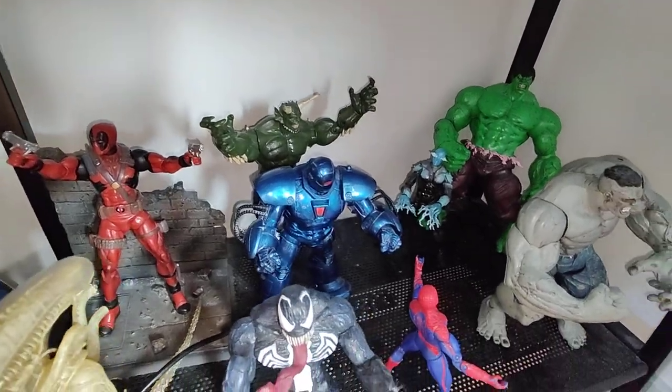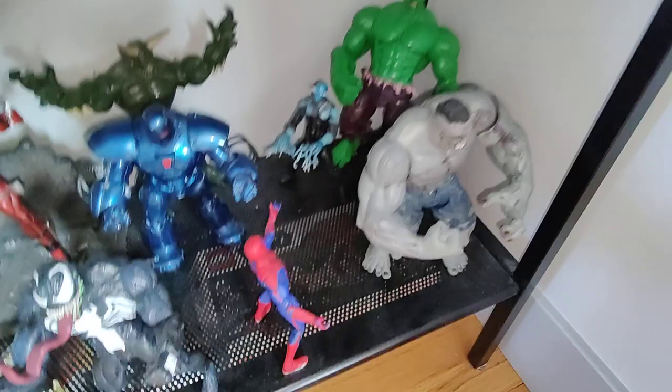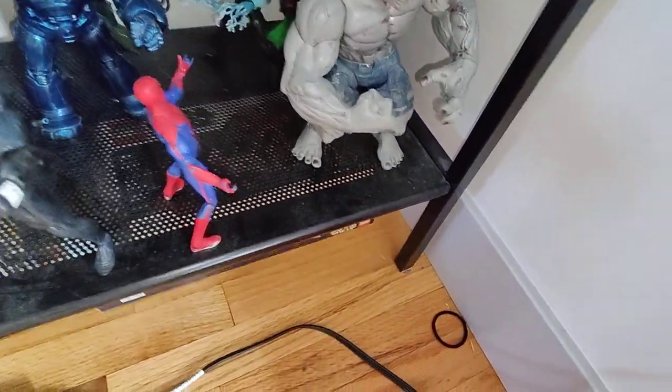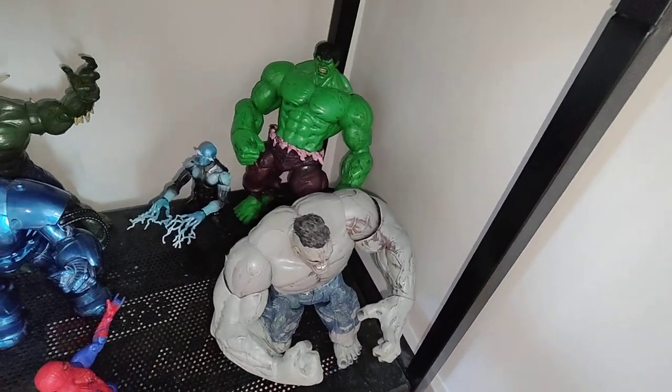Boomerang Man, Magneto, Constrictor, and Pile Driver on the bottom. Got Xenomorph — which is definitely gonna get moved out — Deadpool, Ultimate Green Goblin, Iron Monger, Venom about to battle Spider-Man, Electro, Ultimate Hulk, and Classic Hulk. Down here is all my boxes and stuff.